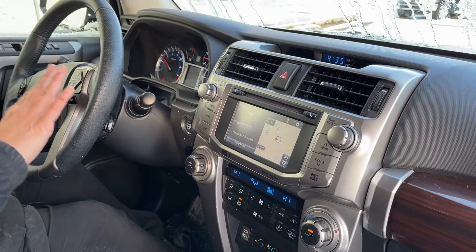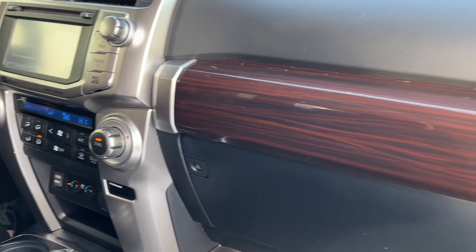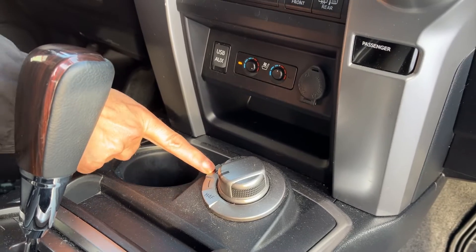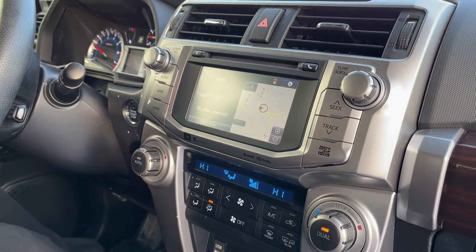It's got everything in here you could possibly want. It's got the nice wood grain features, heated and cooled seats, four-low and four-high, and all kinds of apps so you can connect your phone.